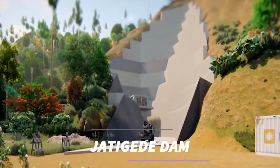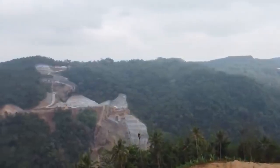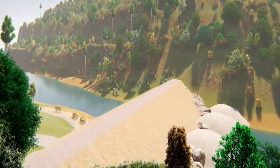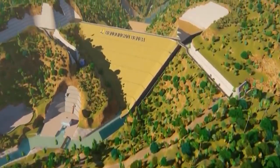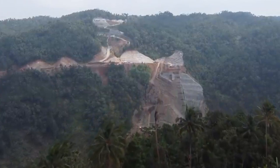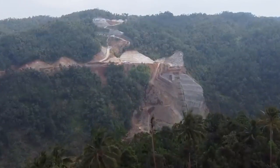This engineering marvel showcases how strategic infrastructure projects can effectively harness water resources for sustainable development. The construction of the Jadaghi Dam involved exceptional engineering expertise. The dam's foundation was meticulously designed to withstand the immense pressure of the stored water, ensuring its stability and long-term functionality.